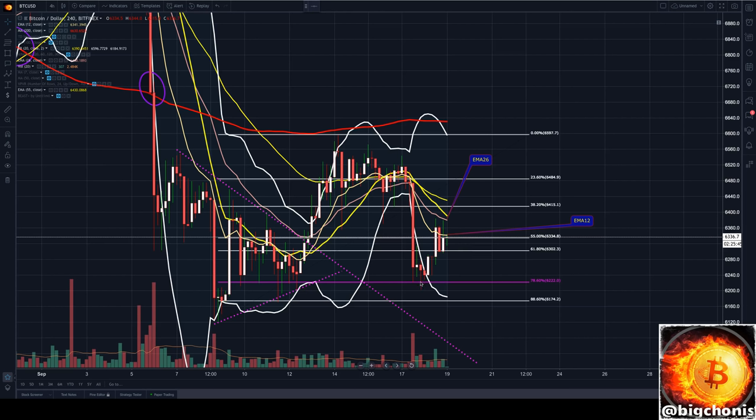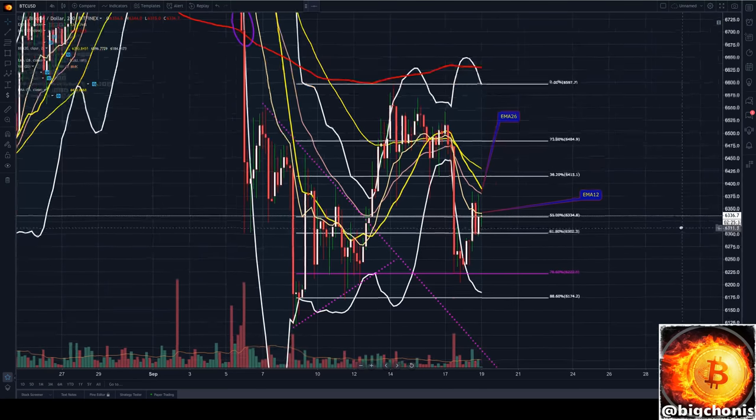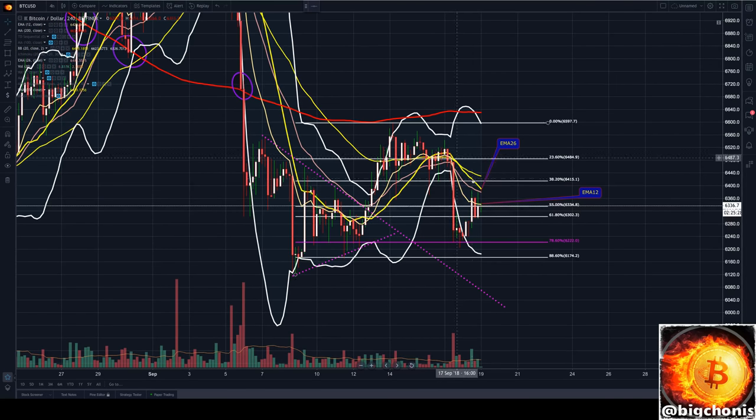We found support at the 786 level of our entire swing low to swing high pullback, which shows there is still a chance for the bulls to build something here, because we are currently putting in a higher low than previous lows, although we're putting in a lower high, consistently finding resistance down on our EMA26 and also our four-hour middle Bollinger.